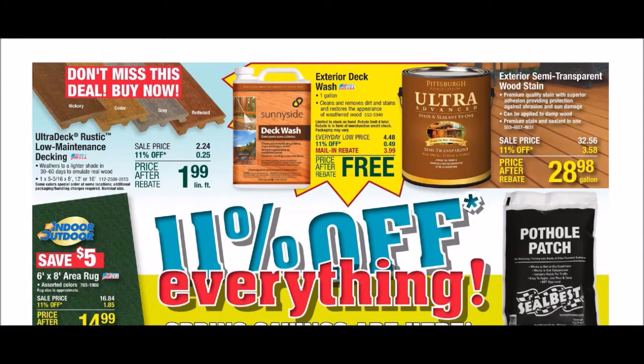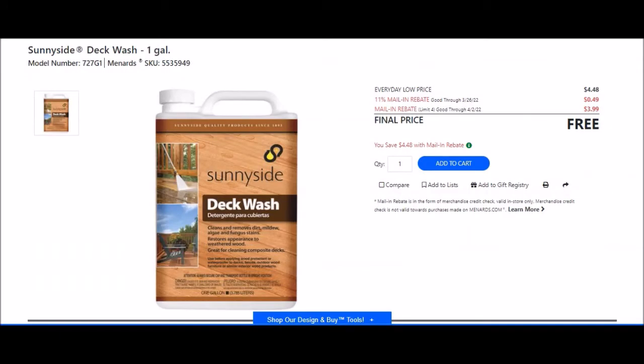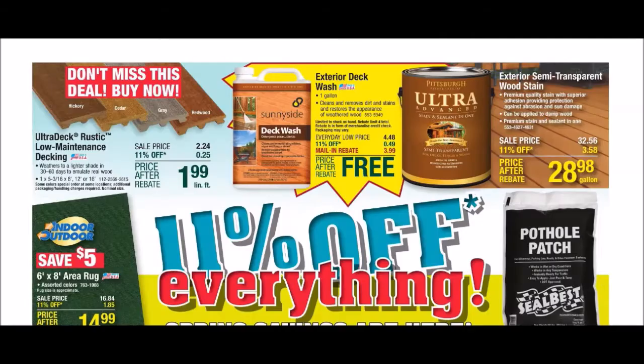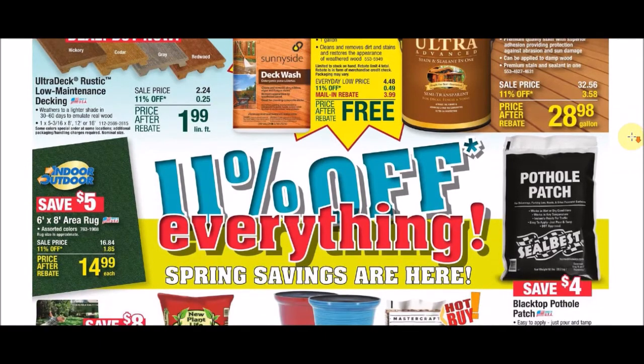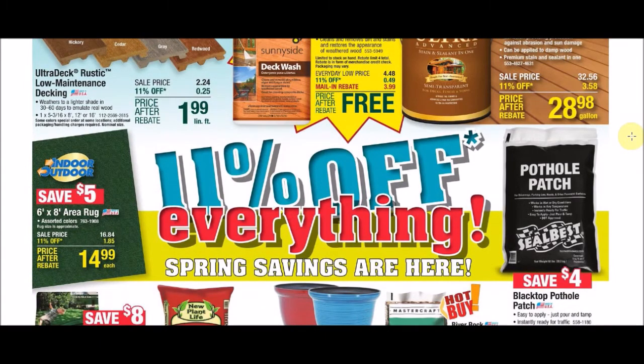The first item we have is the exterior deck wash — the Sunnyside Deck Wash, one gallon. SKU number 5535949. Everyday low price is $4.48, and 11% is taking off 49 cents. Mail-in rebate is a limit of four of $3.99, making this free after rebates. If I go too fast, just pause the video. Let me know in the comments if you see something I missed or anything you're looking for.